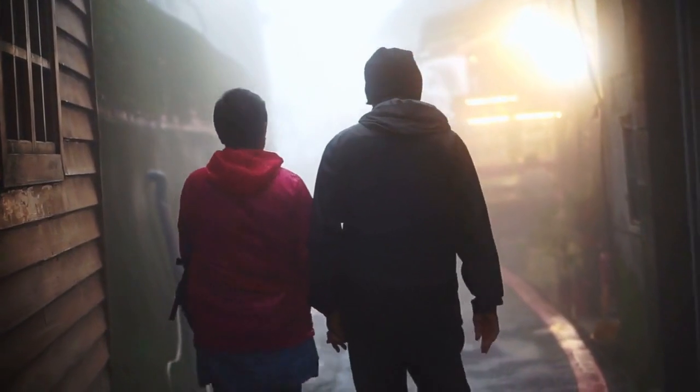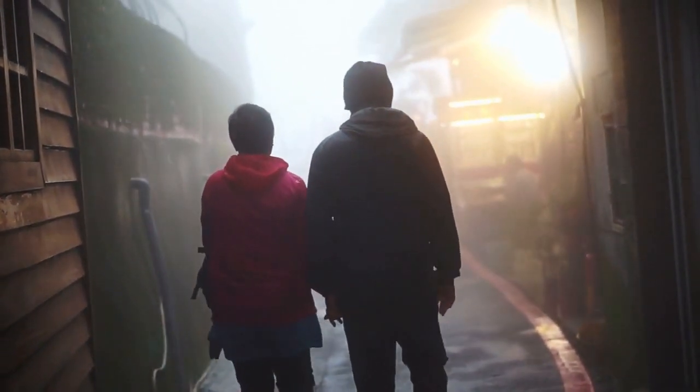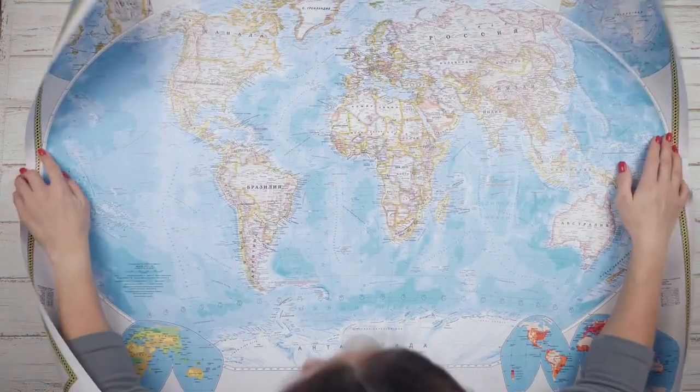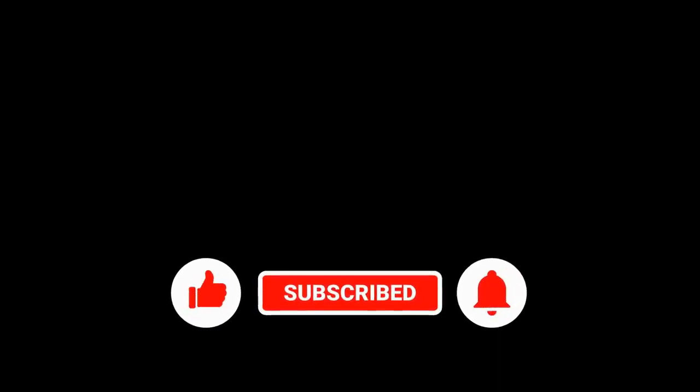So, sit back, relax, and let's explore the world of luxury travel together. Don't forget to leave a comment below to let me know which destination you're most excited to see. If you're enjoying the content so far, don't forget to hit that subscribe button and turn on notifications so you never miss an update.